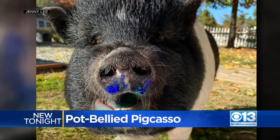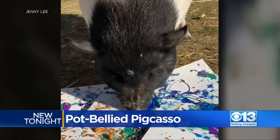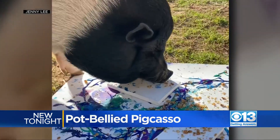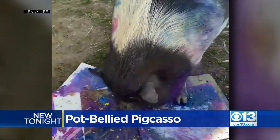Two-year-old Charlotte is the animal artist behind nearly a dozen abstract pieces. This is 100% unique, original Charlotte art. Using kid-friendly, non-toxic paints, her owner Jenny Manuelli sprinkles Cheerios and granola around the canvas, then lets the nearly 300-pounder go to work.